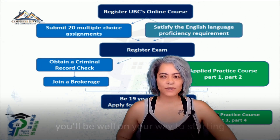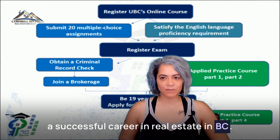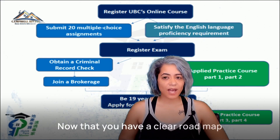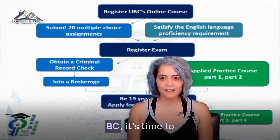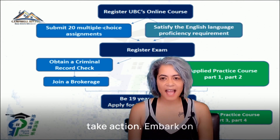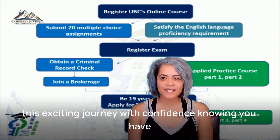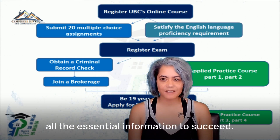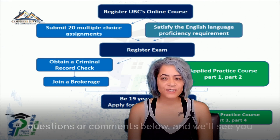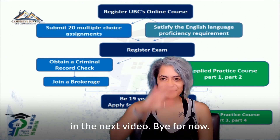By following these steps, you'll be well on your way to starting a successful career in real estate in BC. Now that you have a clear roadmap, it's time to take action. Embark on this exciting journey with confidence, knowing you have all the essential information to succeed. Drop any questions or comments below and we'll see you in the next video. Bye for now.